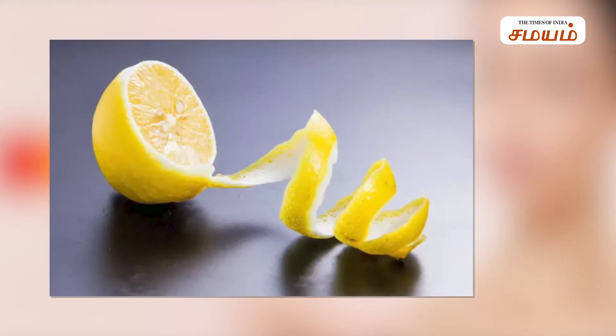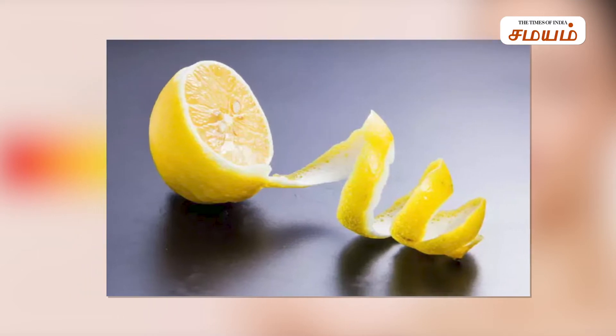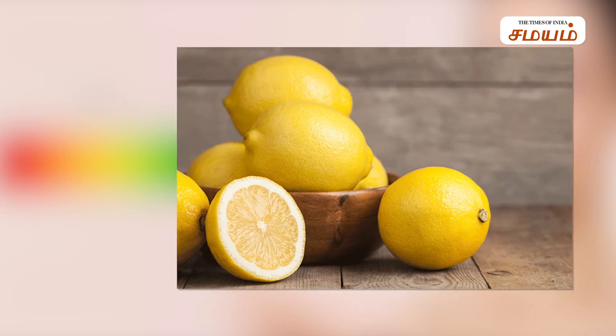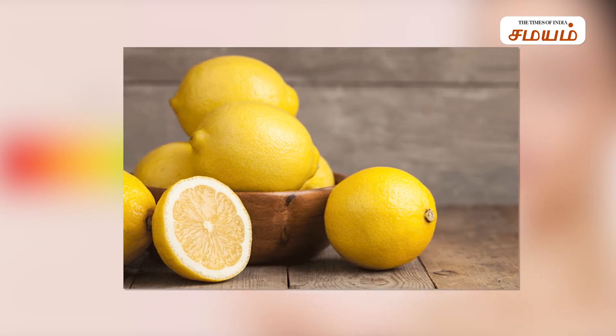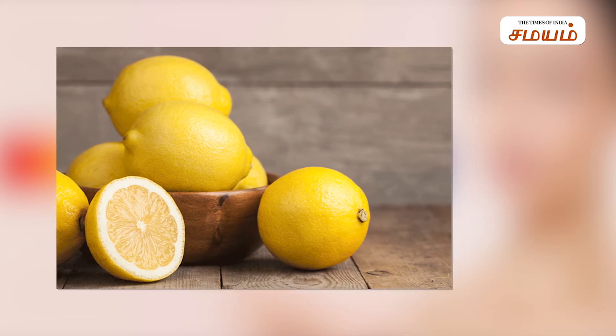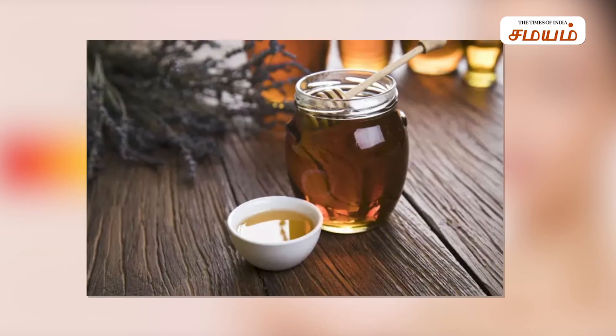Number 3: Lemon. Lemon is very acidic and can make your skin very sensitive. It can also make tanning worse. Instead of lemon, you can use honey on your skin.